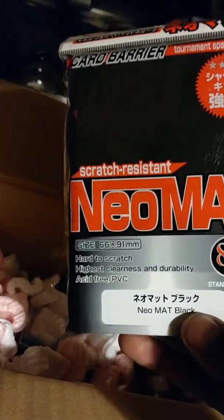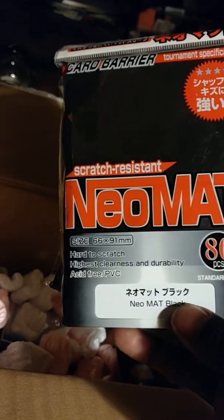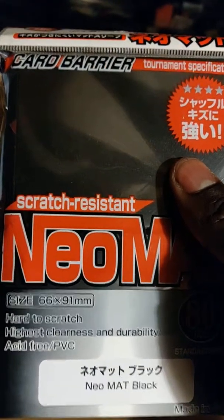Whoa, what is this? Neon Matte — scratch resistant, highest clearness and durability. What does that even mean? I might have to open this one up and take a look. I don't know what that means at all. Same size type — massive. Super black.